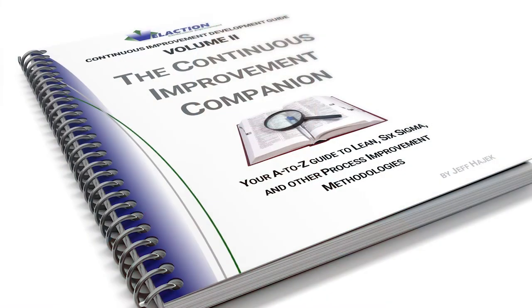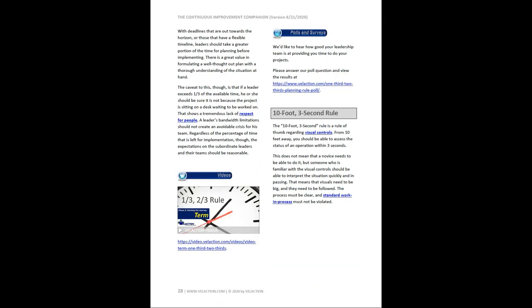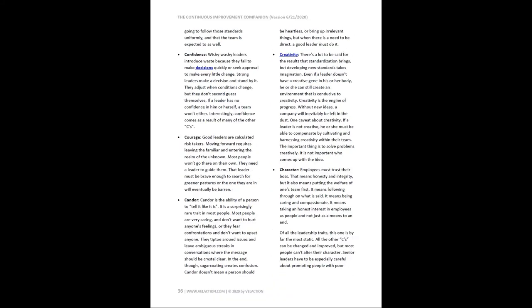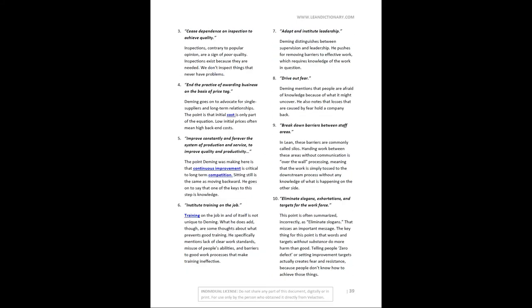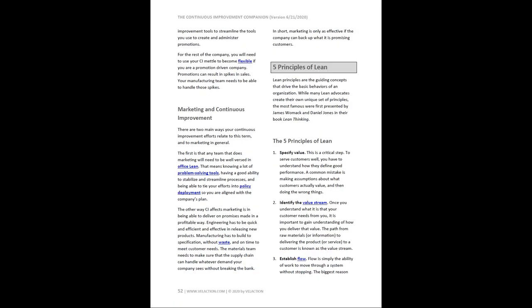Get more out of our Lean Training System videos with our Continuous Improvement Companion — it's closing in on a thousand pages of great content. It is currently available as a download with a subscription to VilAction Videos and as a license through our store. You can also get a free version by signing up for our newsletter. Click the links in the description below or click on the cards that pop up on this video to learn more.